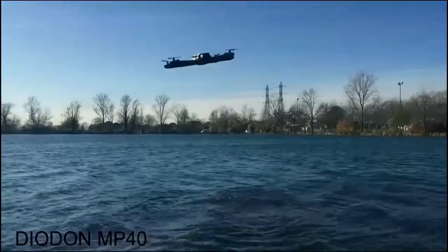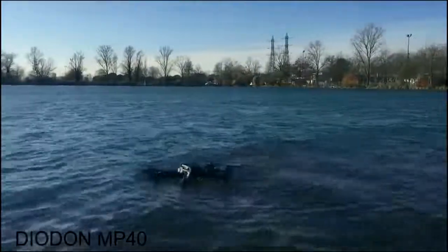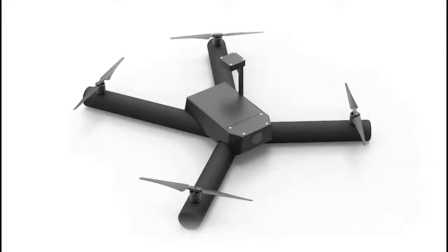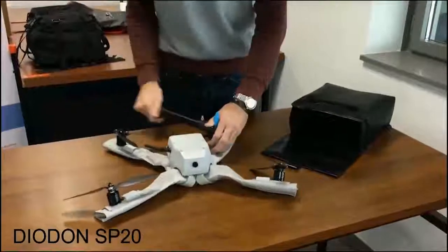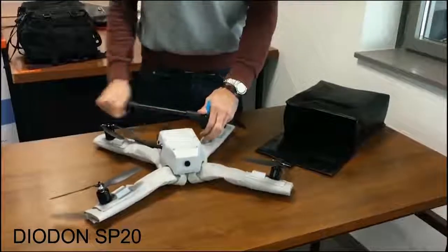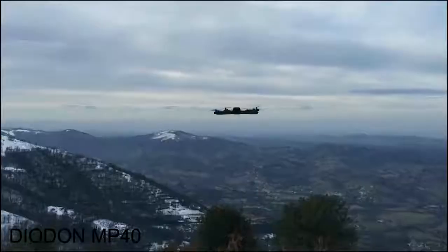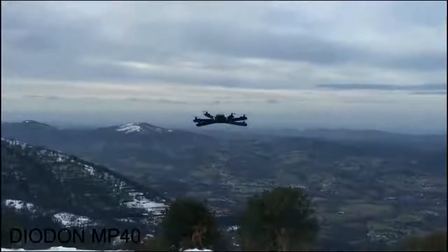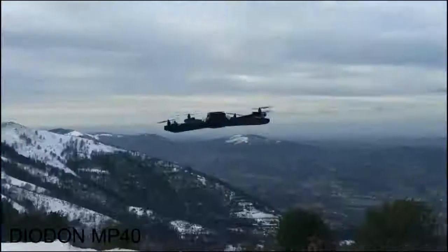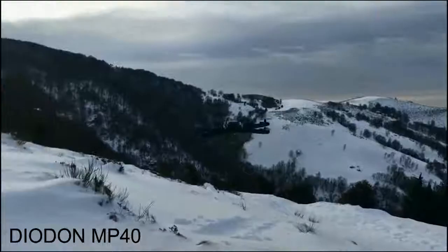Check out these inflatable drones from French company Diadon. Each of these incredible drones includes rotors positioned on inflatable arms. Folded and carried in a compact configuration, these drones can be inflated and launched within minutes by a single operator. Because they're completely amphibious and wind resistant up to 20 knots, Diadon drones can be adapted for any environment.